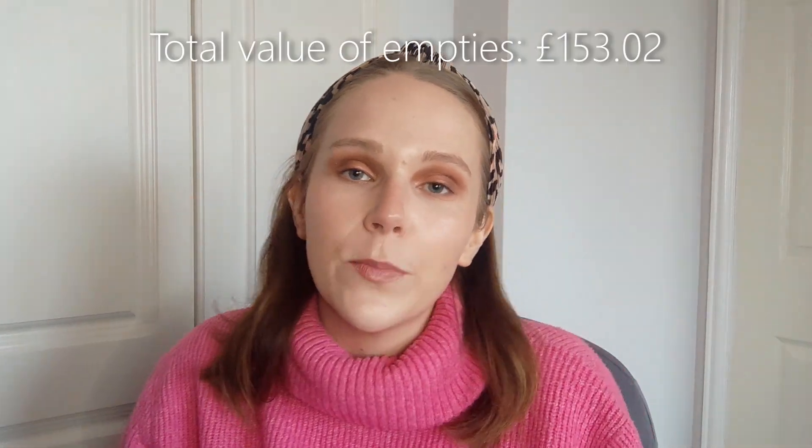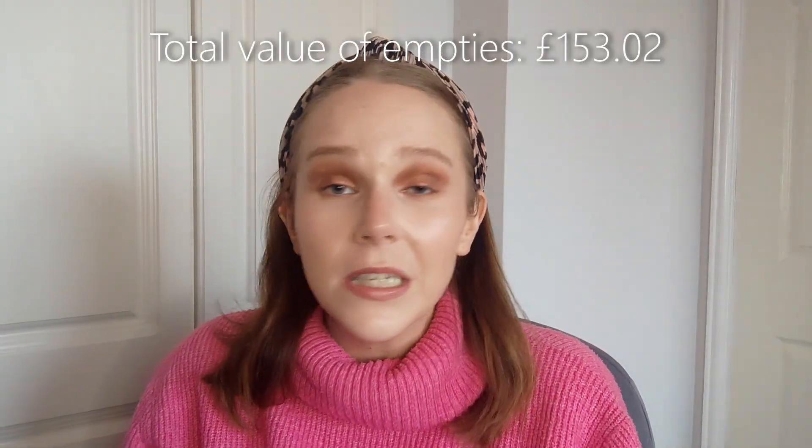And that is everything from my October empties! This isn't my best month, but I'm really happy that I still managed to use some stuff up. I'll make sure to put the total value for the month on screen — I don't think it's going to be a high value month because a lot of the products didn't have high price tags. I hope you enjoyed this video. If you did, please give it a thumbs up, and it would mean the absolute world to me if you could subscribe. Until my next video, thank you for coming by — see you later!